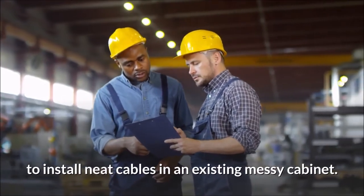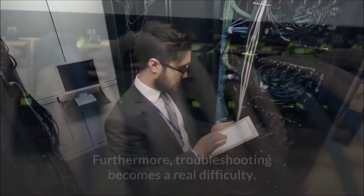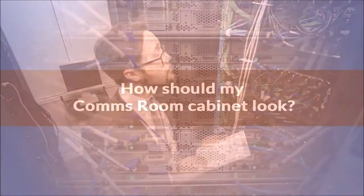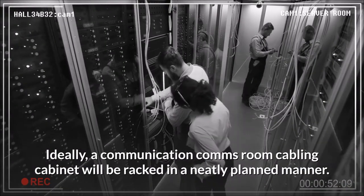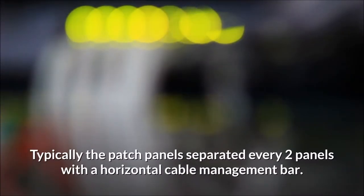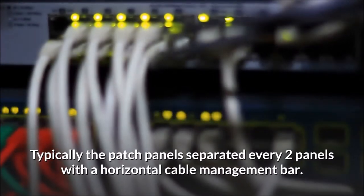If the ports cannot be traced accurately, then your system cannot be managed. Furthermore, troubleshooting becomes a real difficulty. Ideally, a communications comms room cabling cabinet will be racked in a neatly planned manner, typically with patch panels separated every two panels by a horizontal cable management bar.